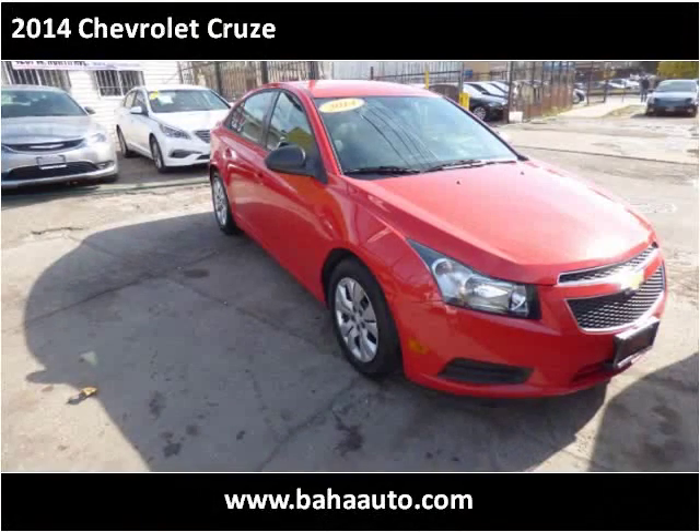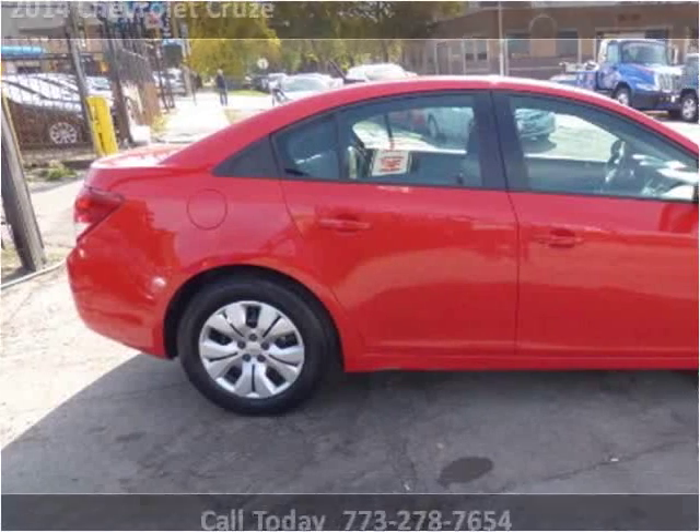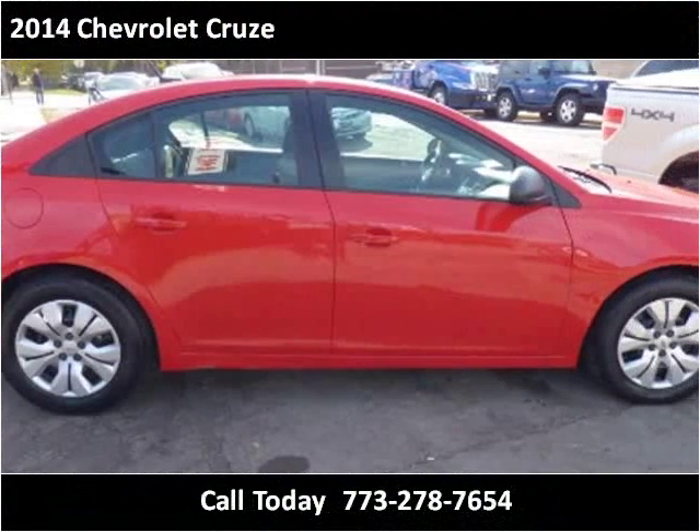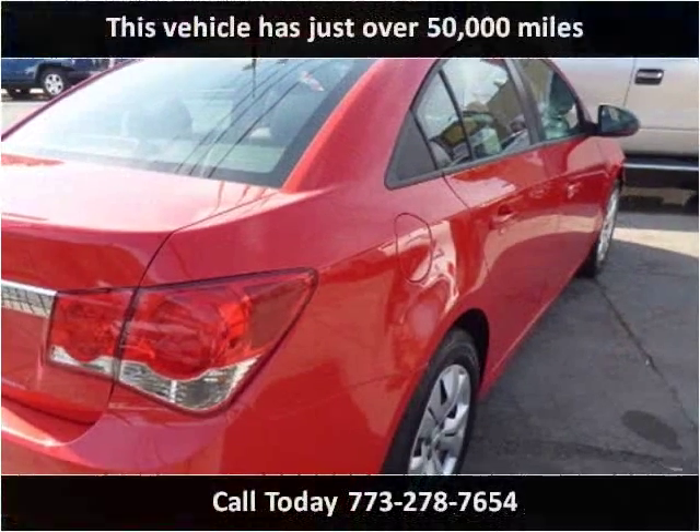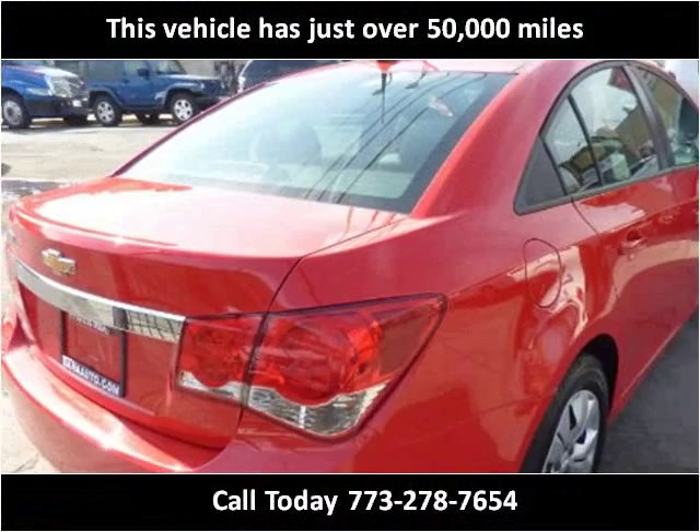This 2014 Chevrolet Cruze is available from Baja Auto Sales. This vehicle has just over 50,000 miles.